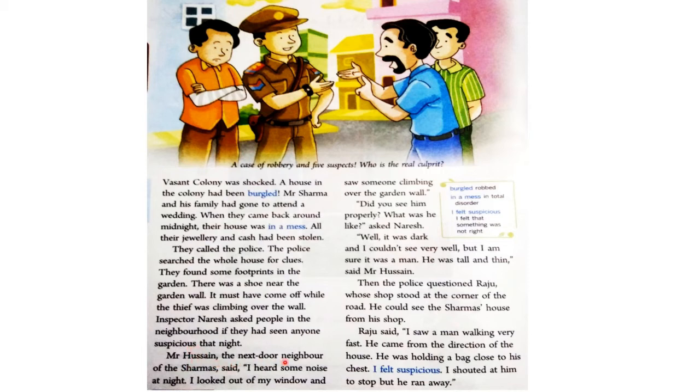Mr. Hussain, the next door neighbor of the Sharmas, said, "I heard some noise at night. I looked out of my window and saw someone climbing over the garden wall." तो उनके पड़ोसी Mr. Hussain ने बताया कि हाँ, मैंने रात को कुछ शोर तो सुना था। और जब मैंने अपनी window से बाहर देखा, तो मैंने किसी को देखा था कि वो garden wall के ऊपर से climb कर रहा था।